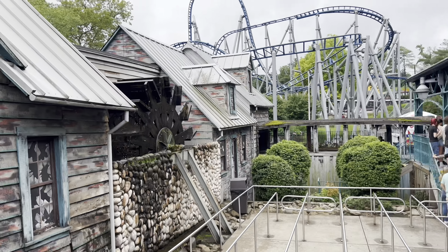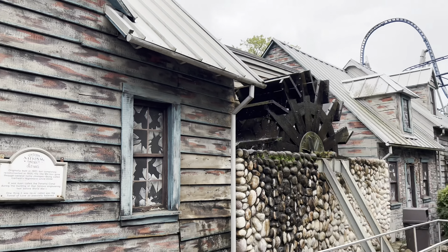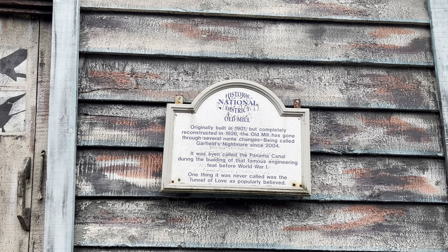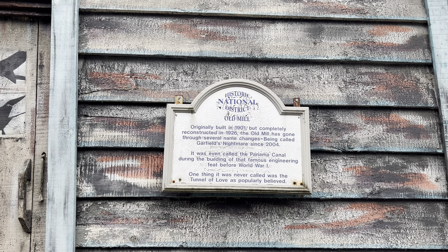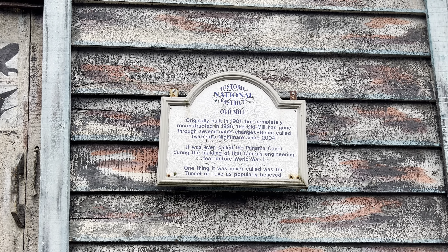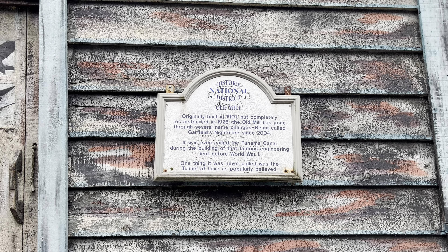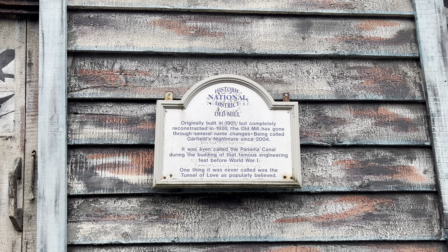We've got a line for the Sawmill - it's a little boat ride. We're not quite sure what this is. National Historic District - Old Mill, originally built in 1901 but completely reconstructed in 1926. The Old Mill has gone through several name changes, being called Garfield's Nightmare since 2004. It was even called the Panama Canal during the building of that famous engineering feat before World War One. One thing it was never called was the Tunnel of Love.